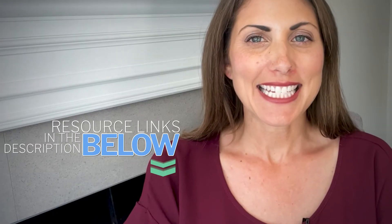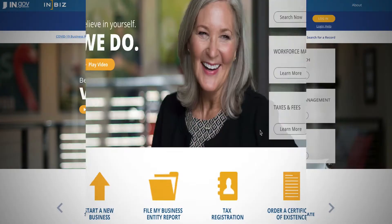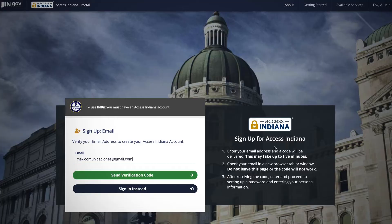You can find a link for the state site and any resources mentioned in the description below. Once you create an account, you can then just go through the steps there to set up your LLC. As you'd expect, the state website is not the prettiest or the easiest thing to navigate.